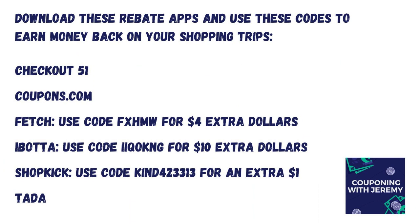Before I let you go, I certainly want to encourage you to download these rebate apps. They work like reverse coupons — we make our purchases and then submit our receipts to these rebate apps and get money coming back to us. I've saved over $11,000 in under three years using these apps, so you certainly want to get on this train. If you sign up using the codes you see below, you'll get some additional money on your accounts on your very first receipts.